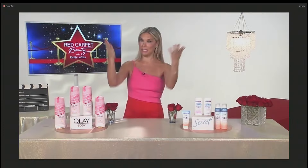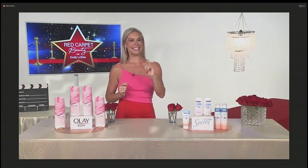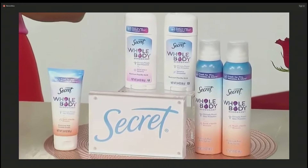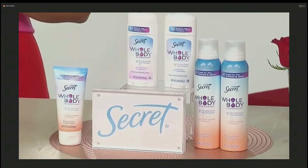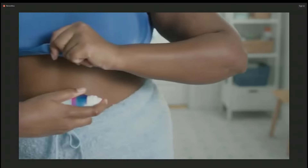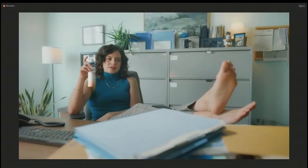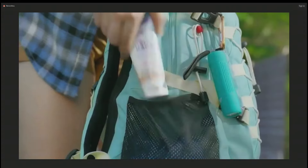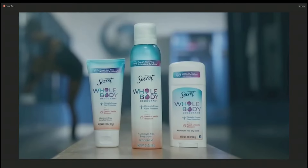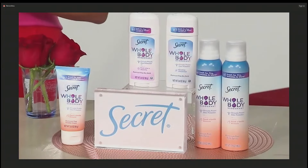So how do you stay cool under those bright lights? I'm going to tell you my secret — it's the new Secret whole-body deodorant, designed with every woman in mind to provide 72 hours of clinically proven odor protection from your pits to your bits. It's available in three forms: spray, stick, and cream, and comes in two scents — my absolute favorite is the Peach Vanilla Blossom. The collection is both gynecologist and dermatologist-tested, and it's made with intentional ingredients, free from aluminum, baking soda, phthalates, and parabens, so you can confidently apply it everywhere — underarms, chest, thighs, and even toes. They're thinking of everything — they've got it all covered.